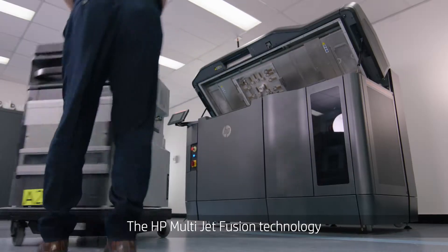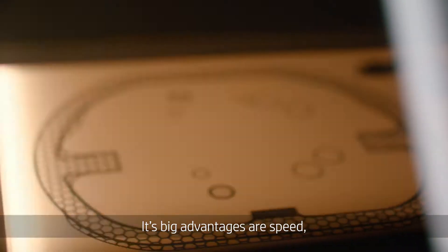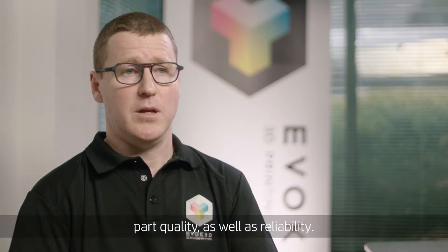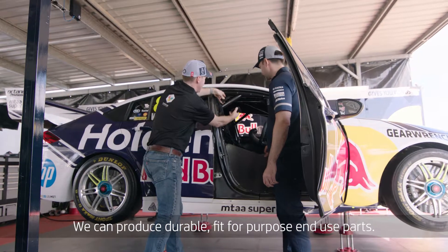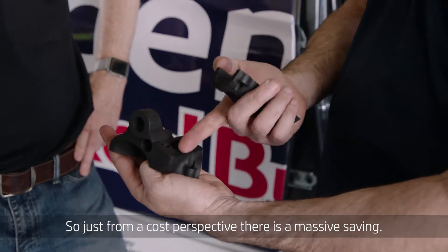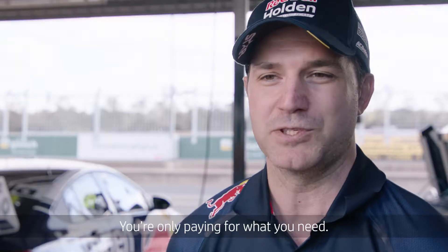The HP Multi Jet Fusion technology has really lifted the bar. Its big advantages are speed, part quality as well as reliability. It's not just prototyping anymore — we can produce durable, fit for purpose, end use parts. Just from a cost perspective there's a massive saving not just in the time but in the actual dollars. You're only paying for what you need.